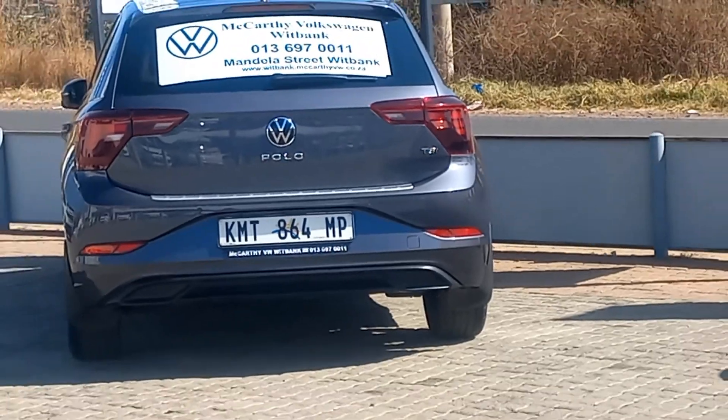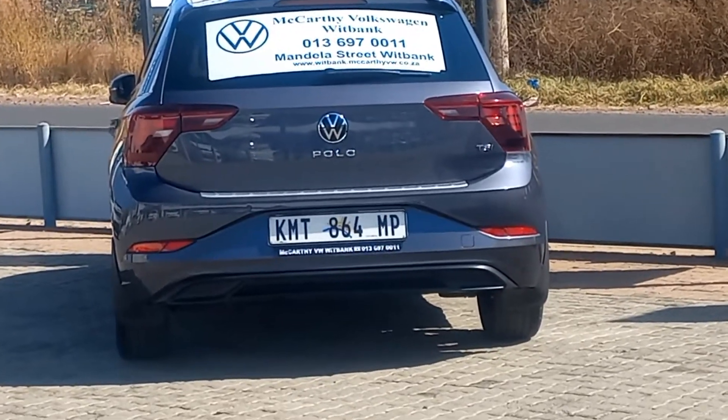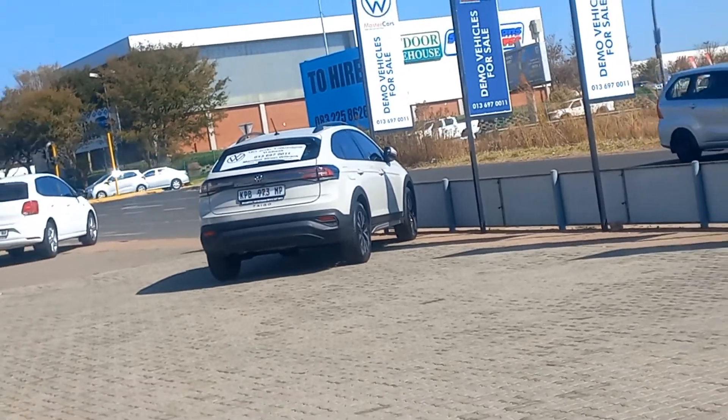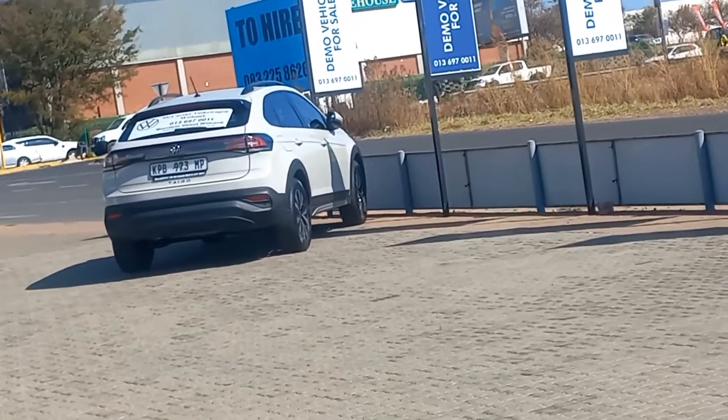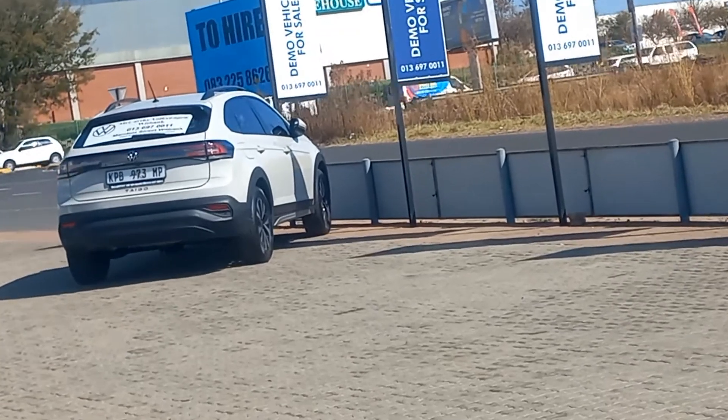Wheel sizes range from 15 to 17 inch, with only the Taigo R-line coming with 18-inch alloy rims. All the models on screen come with one exhaust pipe, which is hidden right under the rear bumper.